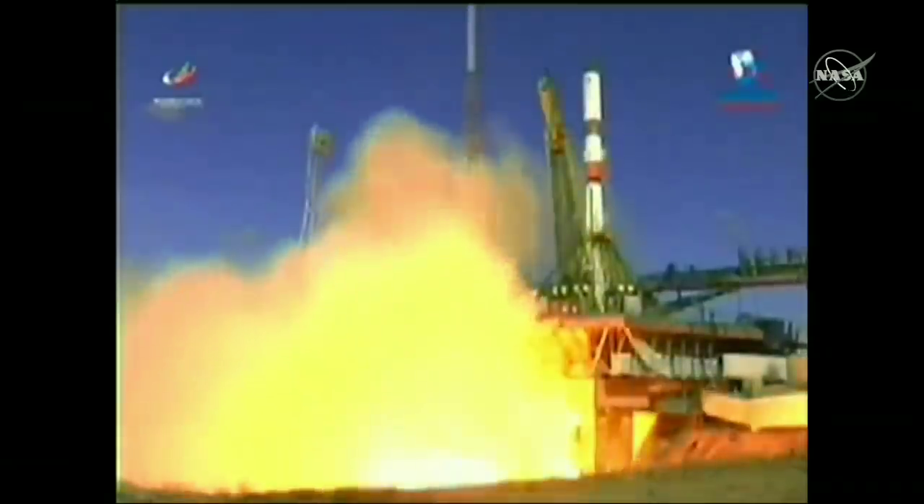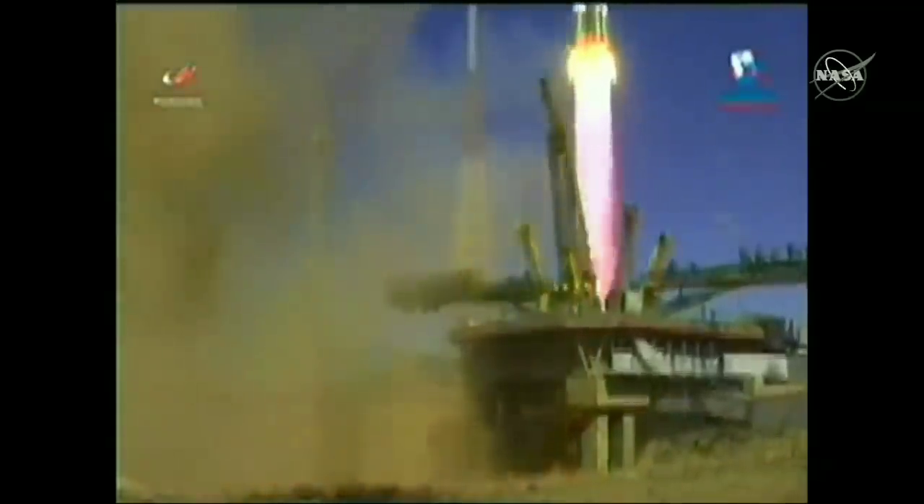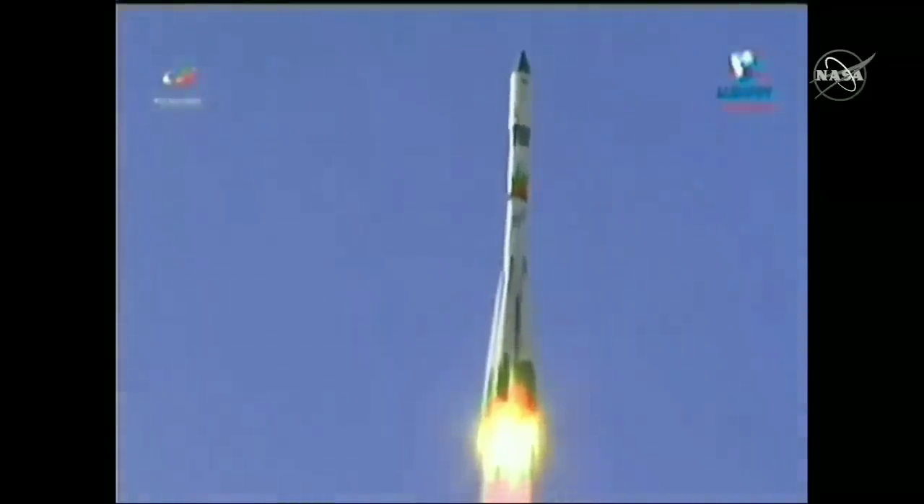Engines up to flight speed. And liftoff — liftoff of the 70 Progress resupply vehicle. Destination station, two orbits from now.